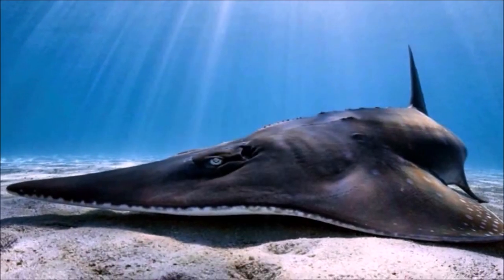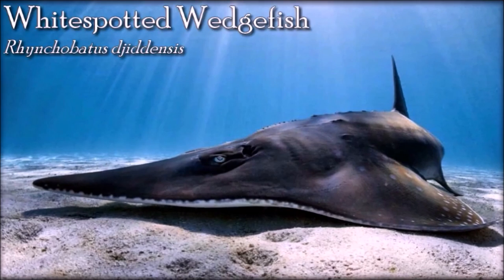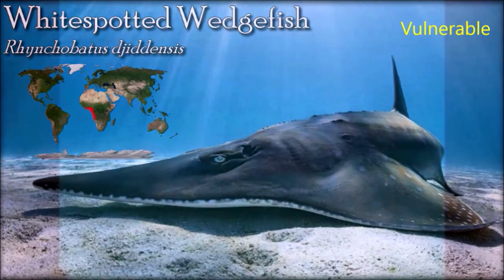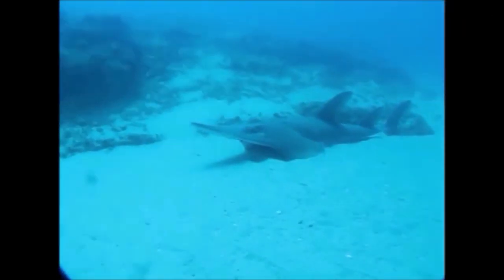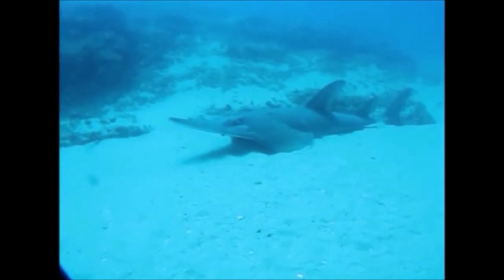The white spotted guitarfish is a type of ray found in the eastern Atlantic from the Gulf of Guinea to Angola. Guitarfish have a body form intermediate between those of sharks and rays. The tail has a typical shark-like form, but in many species the head has a triangular or guitar-like shape, rather than the disc shape formed by fusion with the pectoral fins found in other rays.